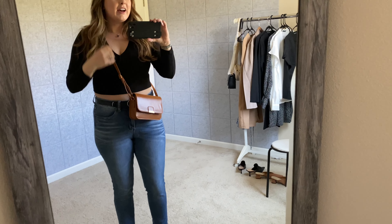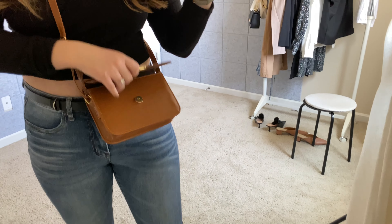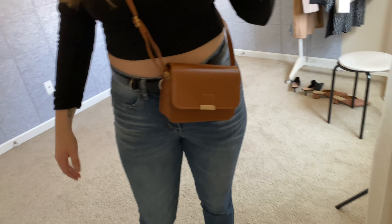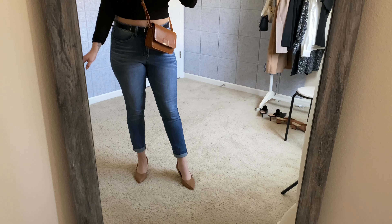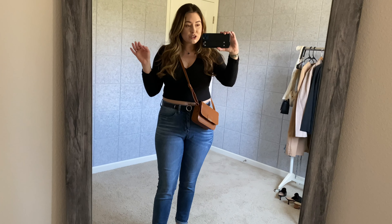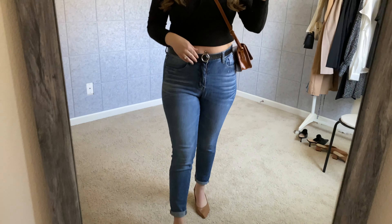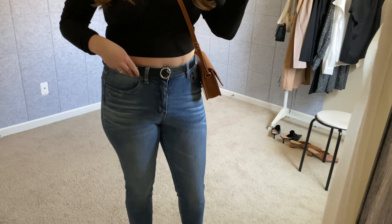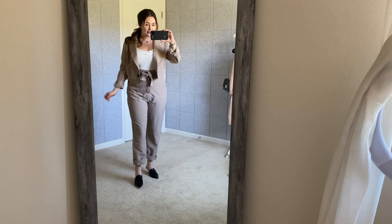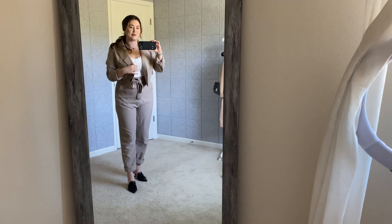I'd pair this top with this super cute little purse — I love the color and how small it is. It has multiple compartments inside and magnetically closes. It's cute for basics like your wallet. I'm pairing it with the heels to dress it up a bit more, and I'm still wearing it with the silver belt which is really great quality material and holds its weight well.